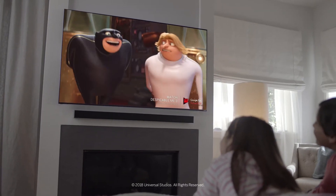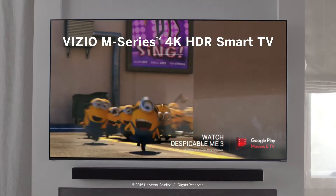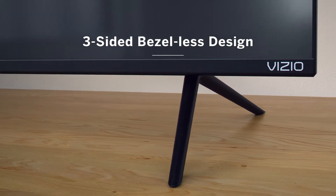Introducing the new Vizio M-Series, a beautiful 4K HDR smart TV that's built on Vizio's legacy of intelligent design and award-winning performance. With an innovative bezel-less screen design, the M-Series delivers a stunning 4K viewing experience that's undeniably immersive.